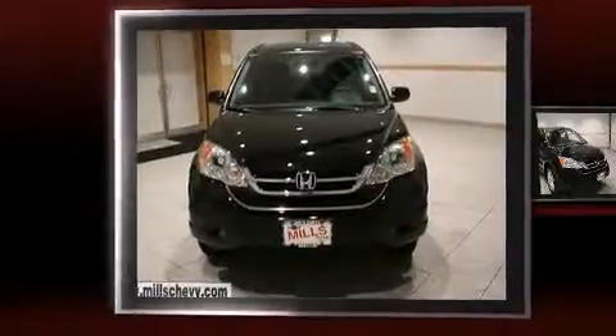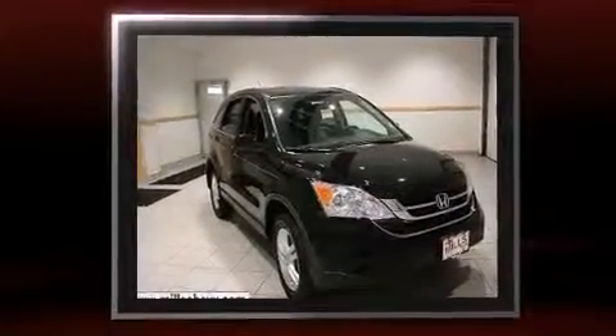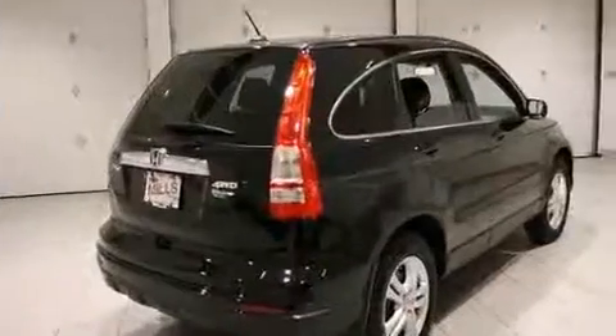Climb inside the 2011 Honda CR-V. With less than 10,000 miles on the odometer, this four-door sport utility vehicle prioritizes comfort, safety, and convenience. It features an automatic transmission, four-wheel drive, and a 2.4-liter four-cylinder engine.